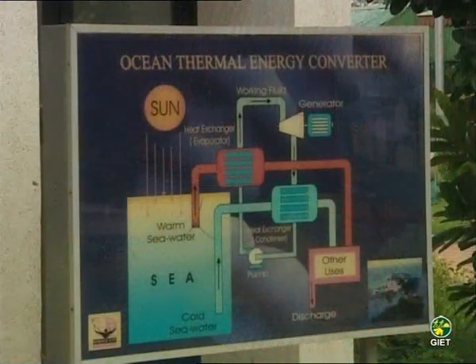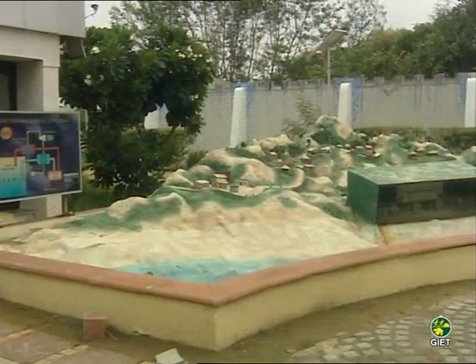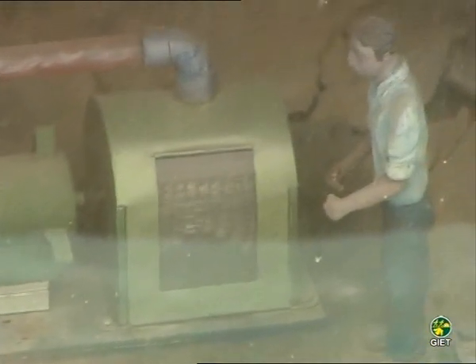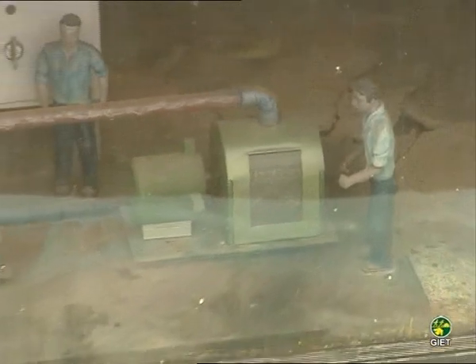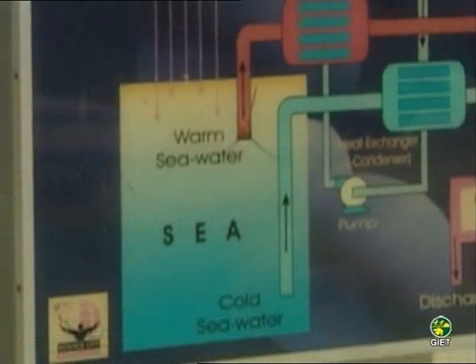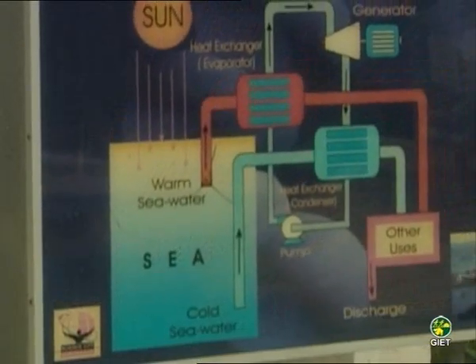Ocean Thermal Energy Converter: The ocean covers more than 70% of the earth's surface, making it the largest solar energy collector and energy storage system on the planet. The heat stored in vast expanses of water can be converted into electricity by means of a process called ocean thermal energy conversion. A model of ocean wave energy is also available here.